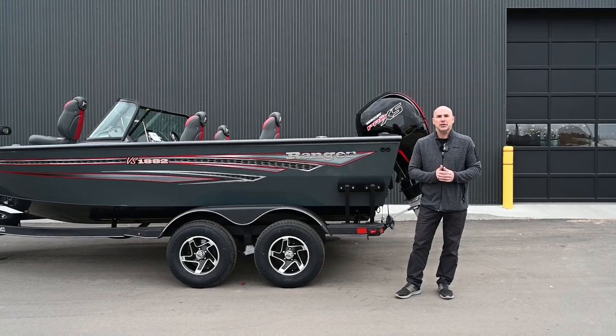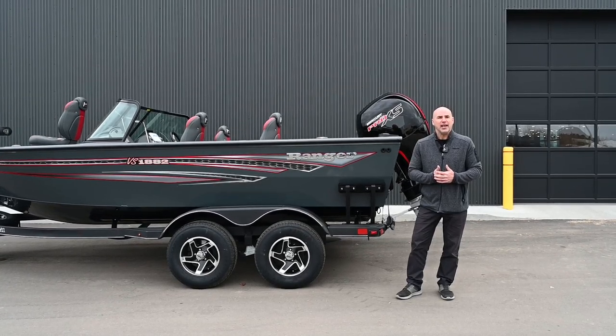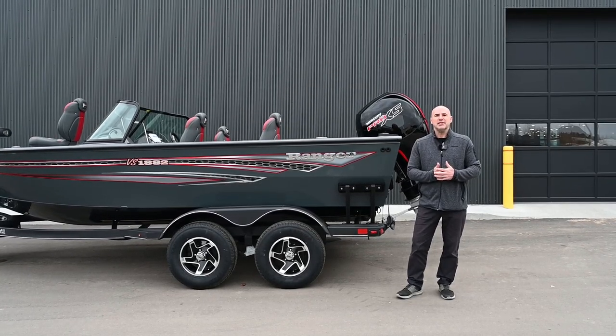Come on down, let us show you what it's all about. We offer in-house financing, everything to suit your needs. Come and see us, WPM.